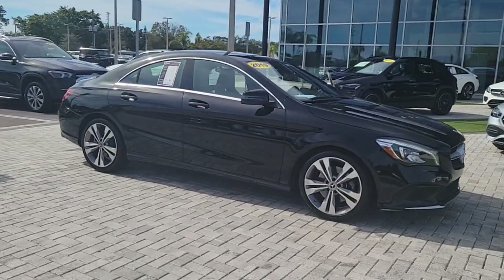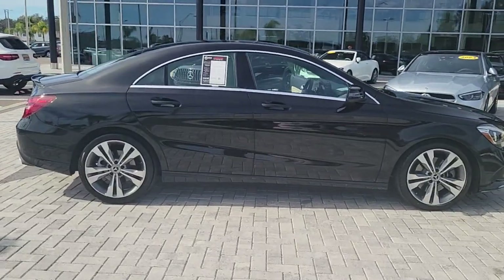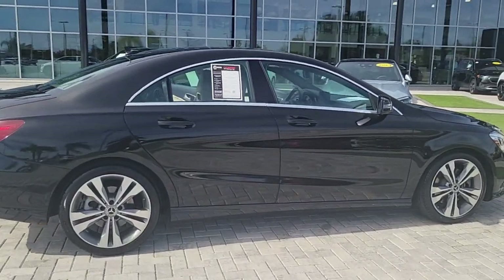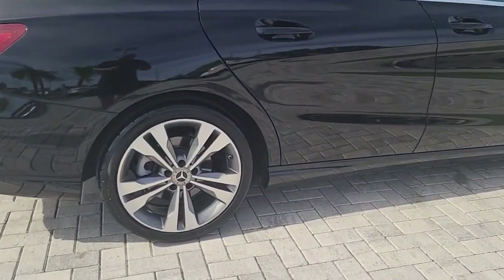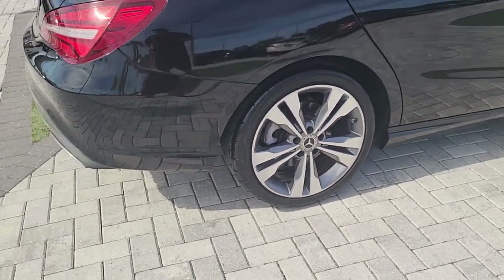Get into the 2019 Mercedes-Benz CLA Class. This vehicle is an outstanding buy with fewer than 60,000 miles on the odometer. Let the smart, modern style of this CLA Class sedan set the tone for every journey.